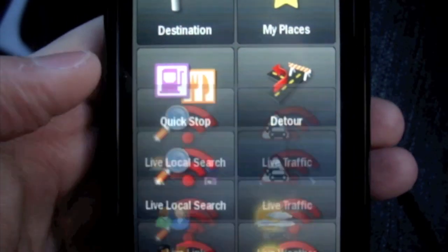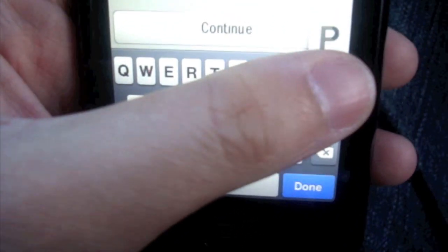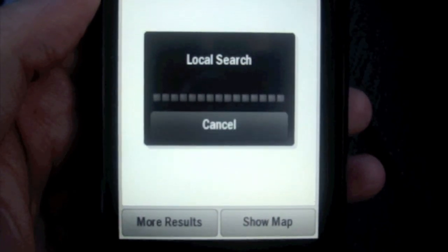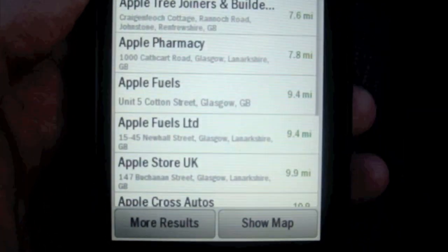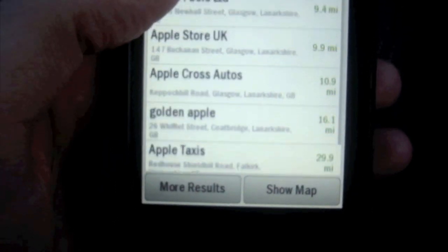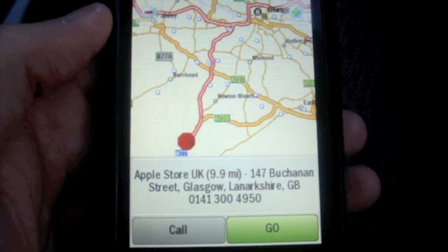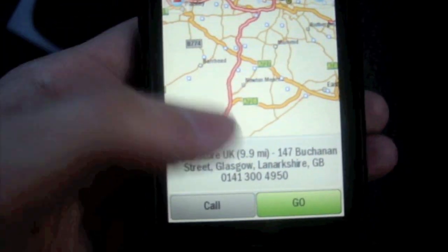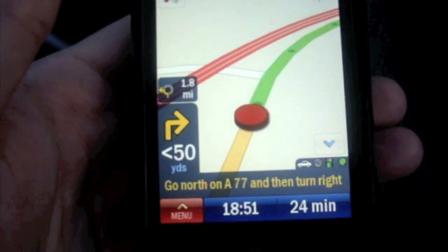I'm going to show you some of these live services. You've got your live local search, similar to the Google search — you just tap on it, then put in what you're looking for. Let's put in Apple nearby and it's doing a local search. Copilot comes in at £26 whereas TomTom was £60. You would be daft to go for TomTom, but if you're a committed TomTom user then yeah, TomTom is a good buy. This search feature works very similar to TomTom's, and Copilot did bring it out before TomTom.